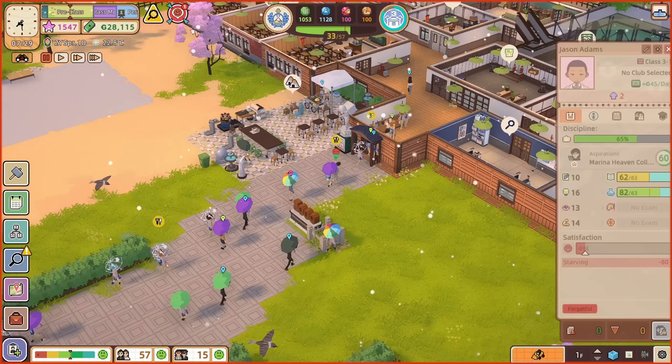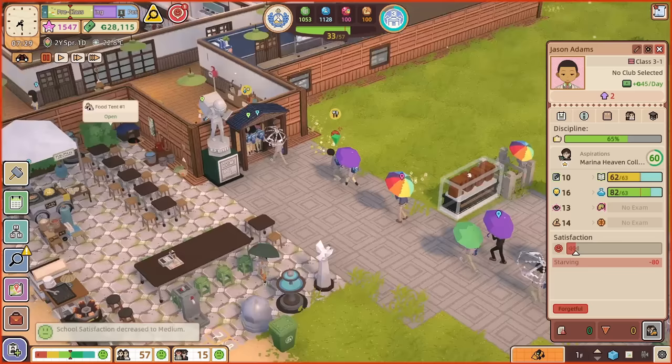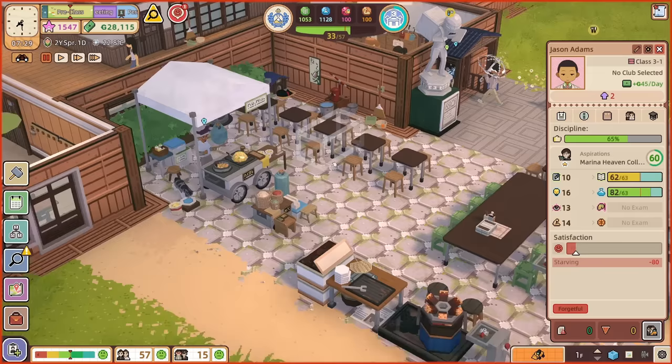And then in come all the students. We've got somebody who's a bit unhappy at the moment — Jason Adams, why are you unhappy? You've not even got in the door yet. You're starving. I mean, you have had quite a long time to have some food. Did you not have breakfast? Maybe that's a thing you can't do at your place.